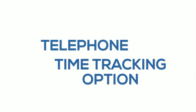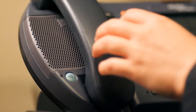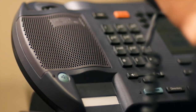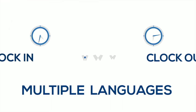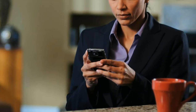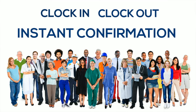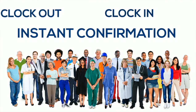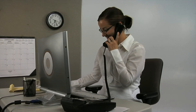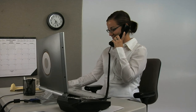Our phone and telephone time tracking option lets you easily track your workforce from any telephone. Using integrated voice response technology, available in multiple languages, employees are guided through the clock in and out process. In just a quick phone call, employees can clock in and out for shifts and meal breaks and choose their task and worksite with instant confirmation of their punch. You can even require employees to call in from a registered telephone number to verify that they are at their assigned location.